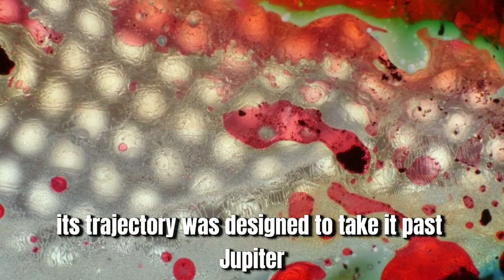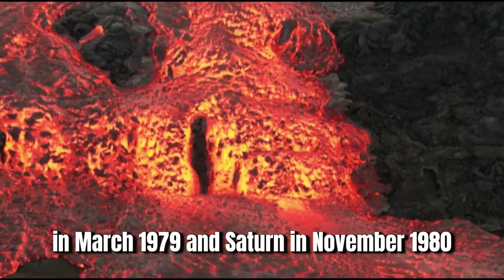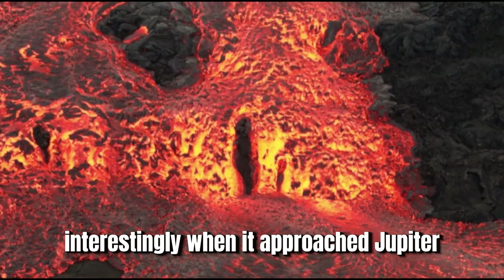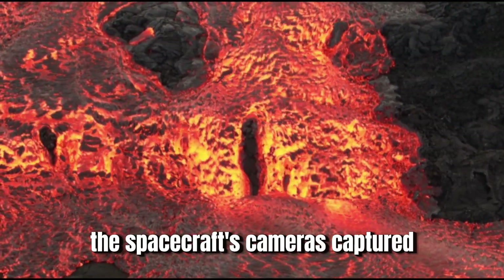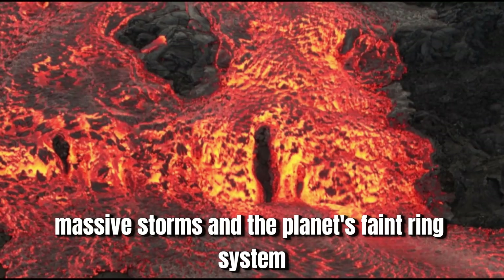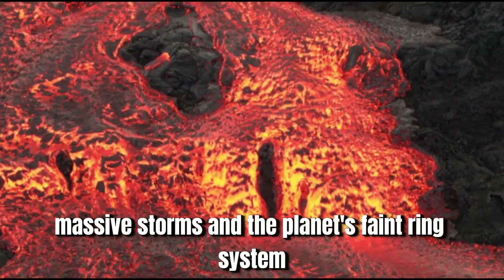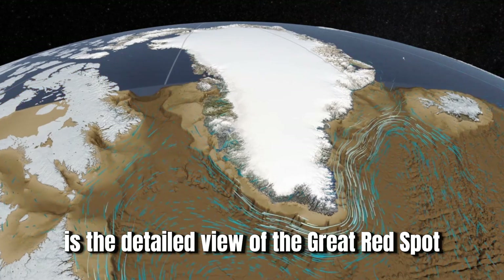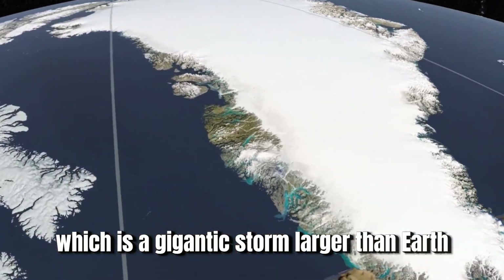Its trajectory was designed to take it past Jupiter in March 1979, and Saturn in November 1980. When it approached Jupiter, the spacecraft's cameras captured intricate cloud patterns, massive storms, and the planet's faint ring system. One of the mission's most iconic images is the detailed view of the Great Red Spot, which is a gigantic storm larger than Earth.